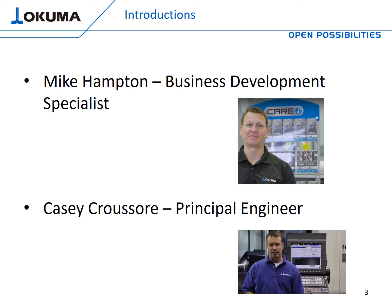My name is Mike Hampton, I'm the business development specialist. I have a passion for what I do and I focus on parts and service. I'm accompanied today by Casey Crusor, who is a great resource and a principal engineer at Okuma America. He'll be giving us some awesome information on new technology, what's up ahead, and the technology we already have and how it applies to preventive and predictive maintenance.